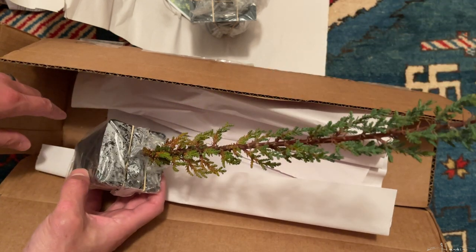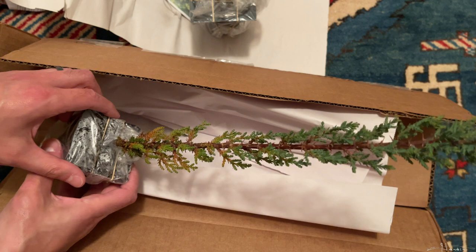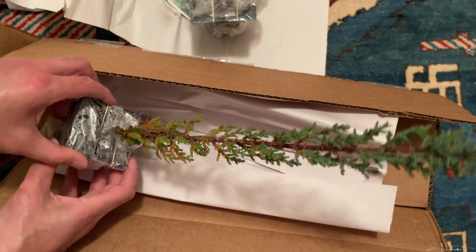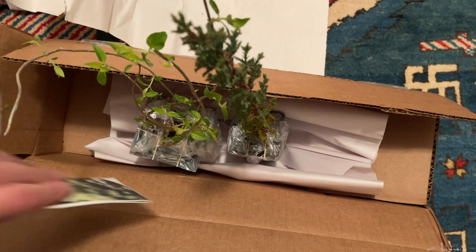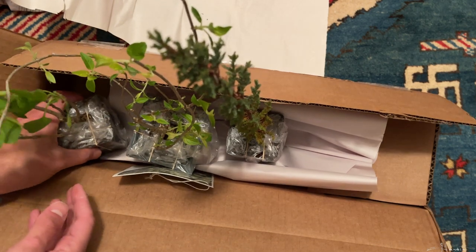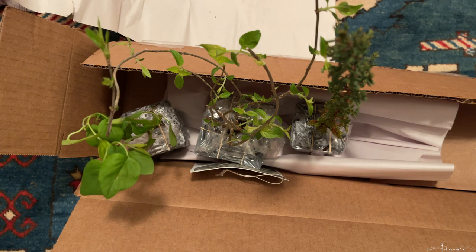So these are the three plants which I purchased from Dogwooder Internet off eBay. They came nice and healthy. And here is the hydrangea, and here we have the lilac. I hope you enjoyed this unboxing video. Thanks for watching. Happy planting.